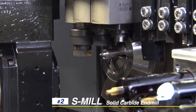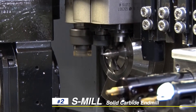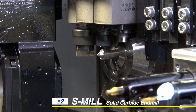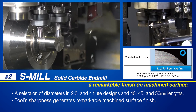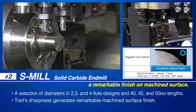NTK introduces its first ever solid carbide end mill line, S-Mill. The sharpness of these tools creates a remarkable finish on the machined surface. The two, three, and four flute tools are available in a range of diameters to cover a wide variety of applications, and in 40, 45, and 50 millimeter lengths that are ideal for Swiss lathes.